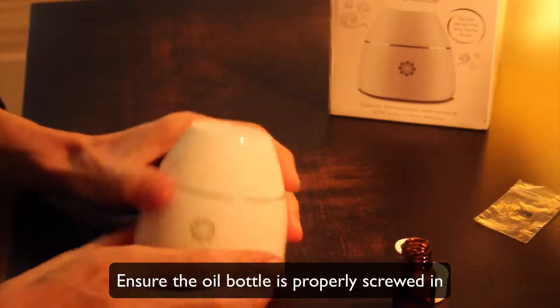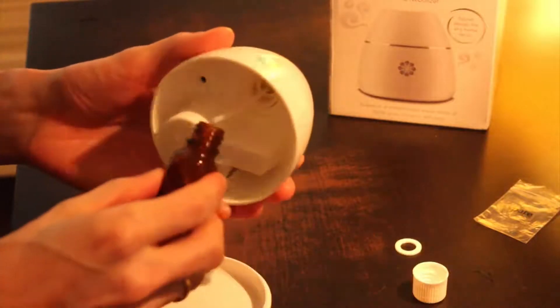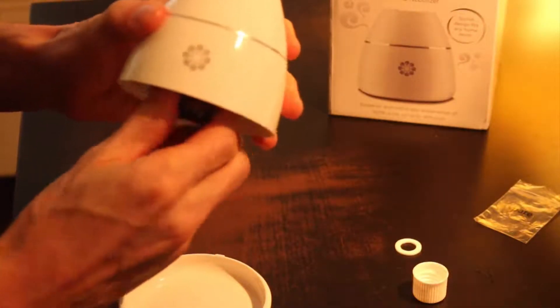Number three: check if the oil bottle is properly screwed in. Screw in the bottle until it is fixed enough and it cannot move forward anymore — just like this.